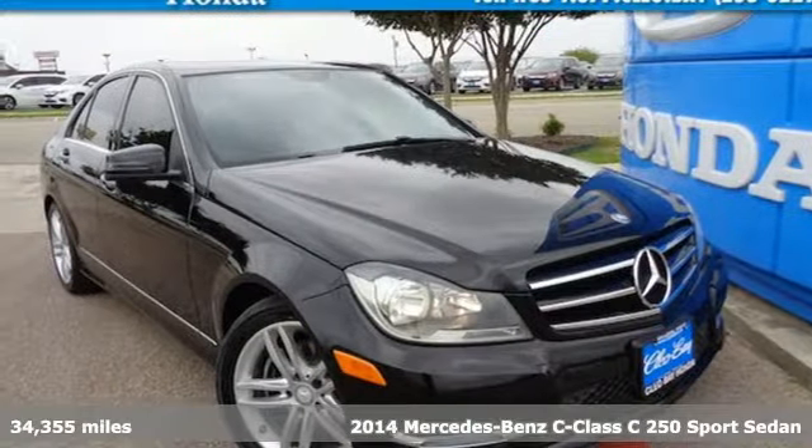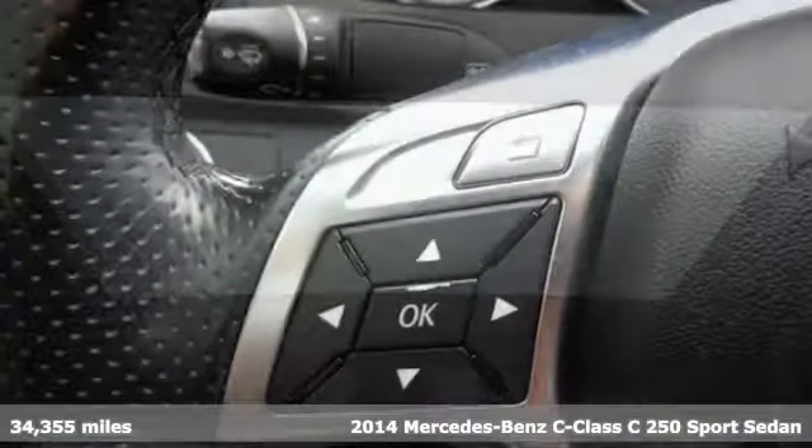Here's a 2014 Mercedes-Benz C-Class. Mercedes-Benz keeps setting the standard and driving forward.